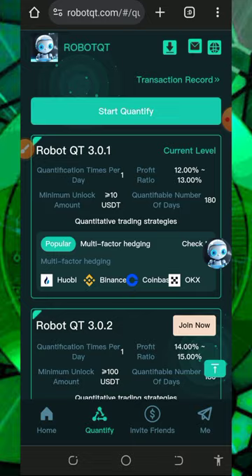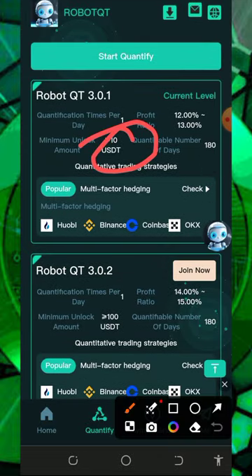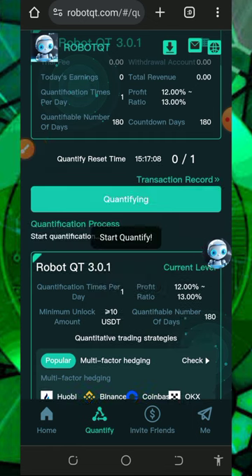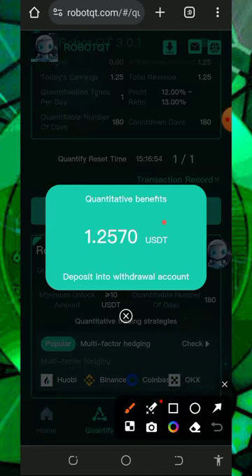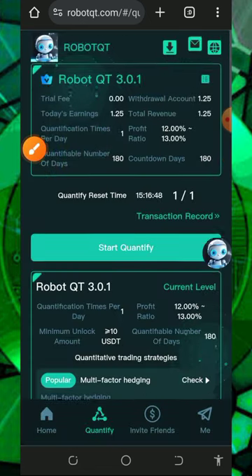We are going to join VIP one right here. We have ten dollars in our account, so all you need to do is tap on the start quantify button to get our commission for today. Let's tap on that, allow it to load, and successfully we have received 1.2570 USDT, which has been added to our account. All you need to do is come back to this platform after 24 hours to receive the next profit.